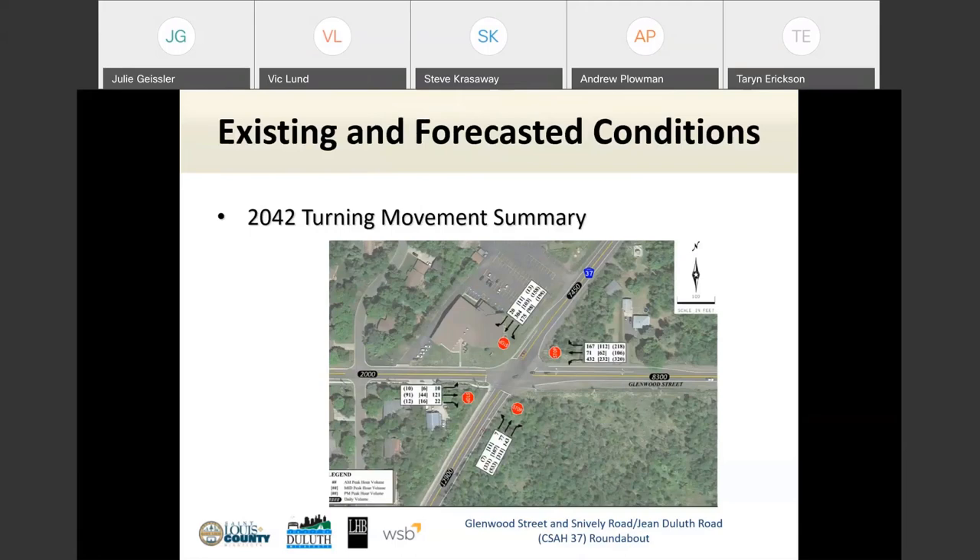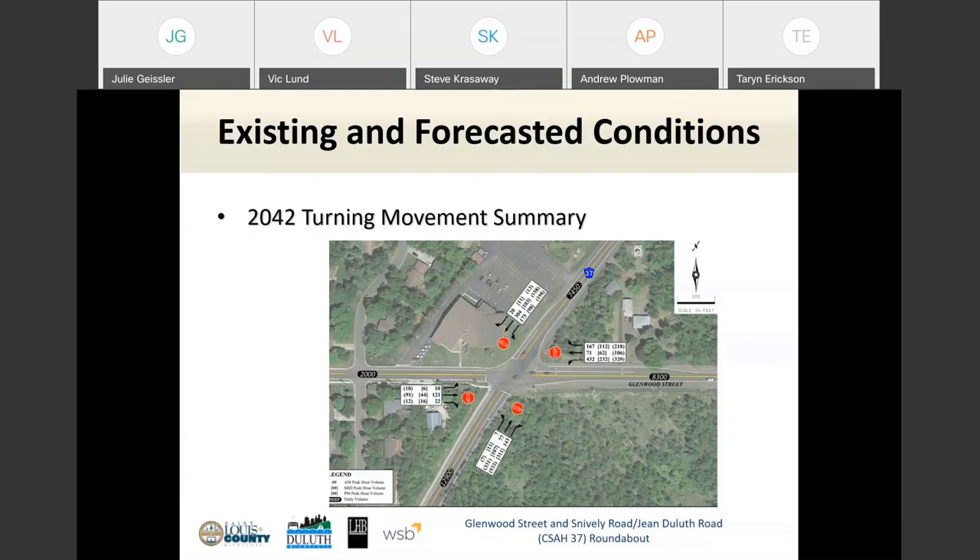This slide shows a 2042 estimated turning movement volume summary. As part of the study we did a traffic count and forecasted it into the future. We want to make sure the intersection is functional for the long term — so whatever we do today will be functional tomorrow. There may not be a severe issue today, but we need to be prepared for what's coming, as a wise use of public funds.